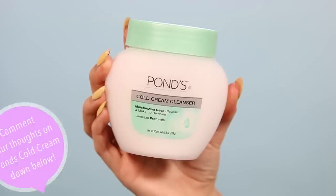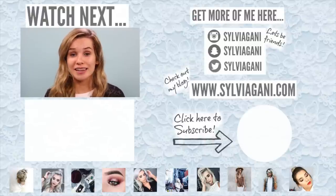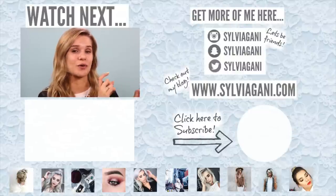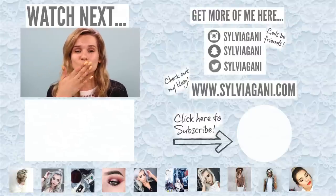Before you go, let me know down below if you've used the cold cream cleanser before — because I know it's been around for a while. Have you used it before and do you like it? What are your thoughts on the Pond's Cold Cream Cleanser? Let me know down in the comment section. That's it for this video — a quick little short first impression. I hope you guys enjoyed. If you missed my last upload, click the box down below to watch it. If you're not subscribed yet, click the bubble of my face in the corner of the screen. Thank you guys so much for watching — I will see you in my next video. Bye!